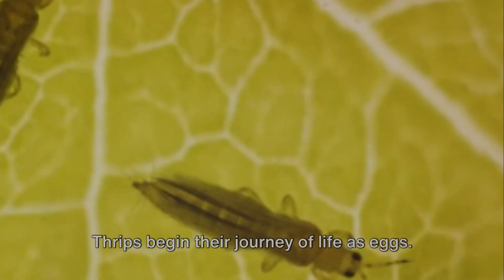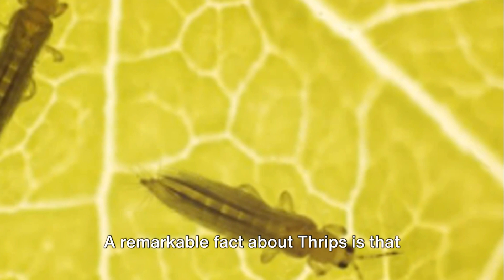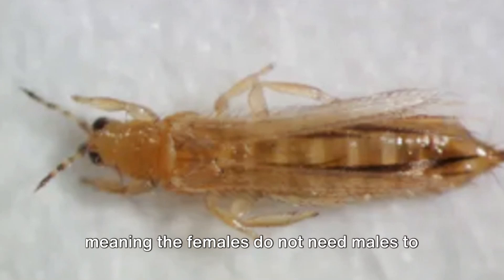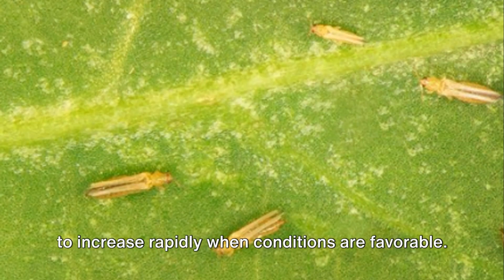Thrips begin their journey of life as eggs. These minuscule eggs are usually laid by adult females in plant tissues. A remarkable fact about thrips is that many species can reproduce asexually, meaning the females do not need males to produce offspring. This phenomenon, known as parthenogenesis, allows thrips populations to increase rapidly when conditions are favorable.